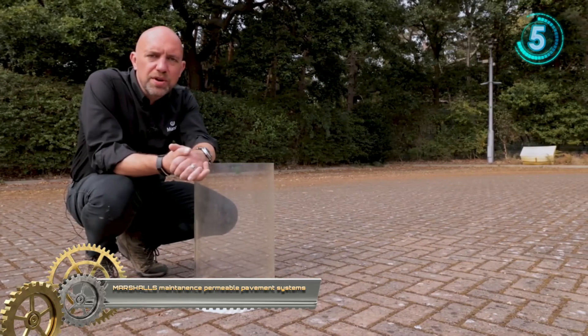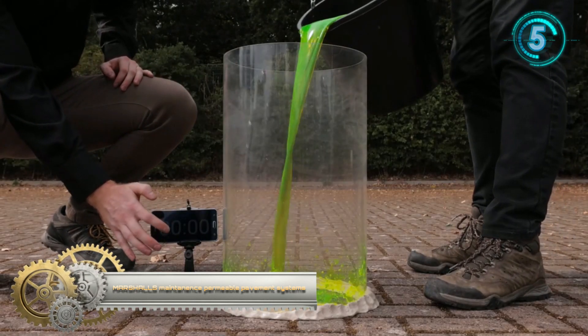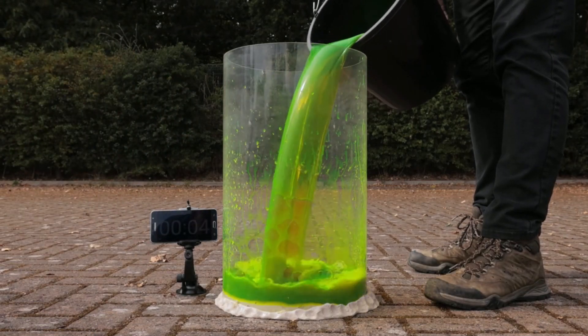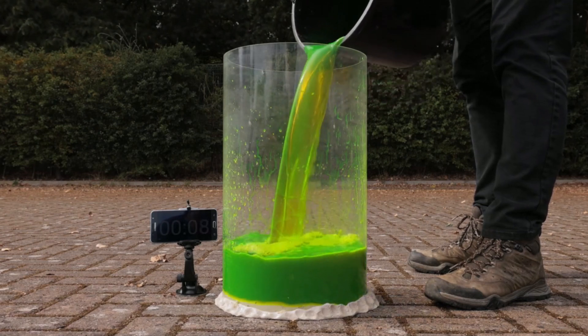Marshall's Maintenance Permeable Pavement System. This simple visual test proves that even with no maintenance, permeable pavement still provides infiltration rates far in excess of any rainfall event.